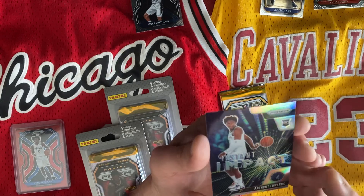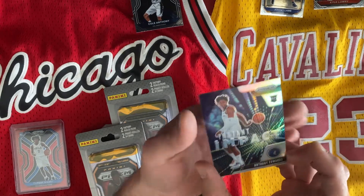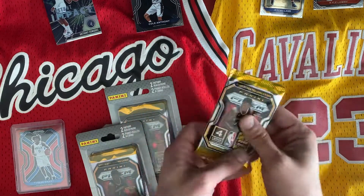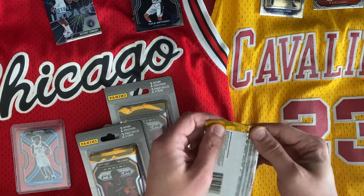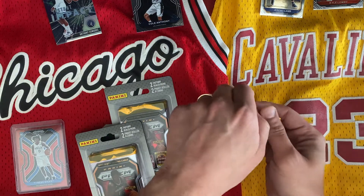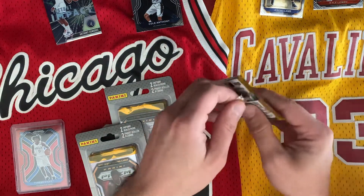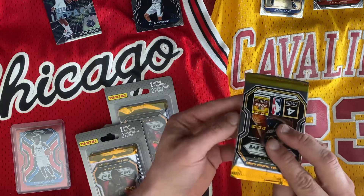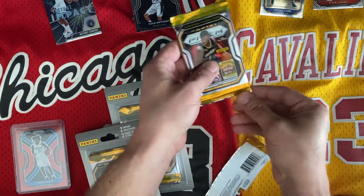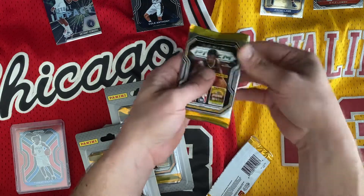We've got one more pack here. We're doing pretty good out of these two packs so far — getting the Tyrese Maxi and then the Anthony Edwards card. We definitely made our money on these packs, that's for sure.